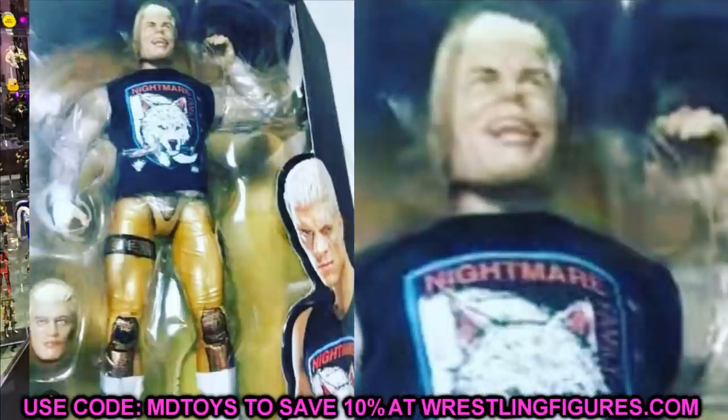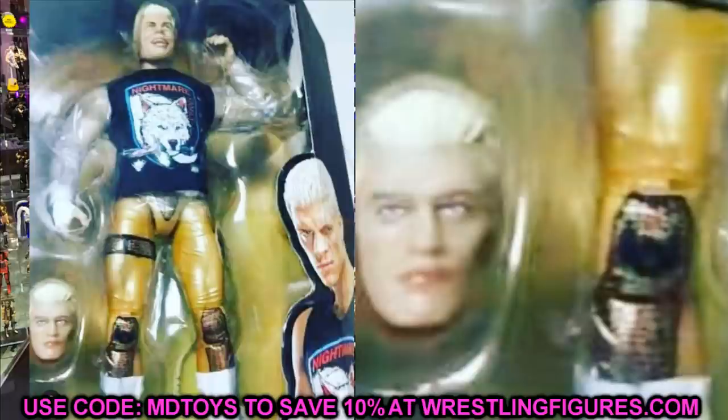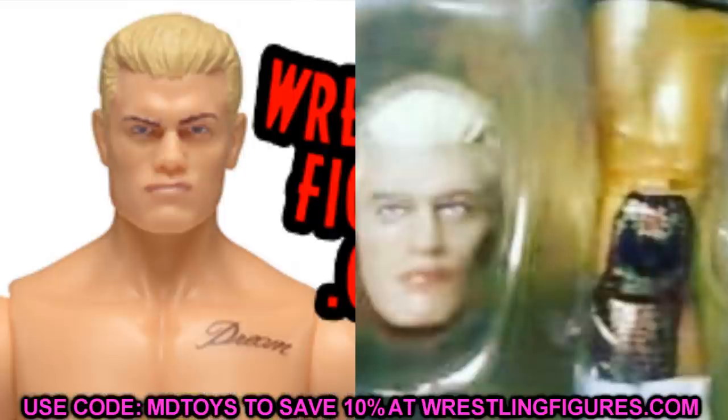You'll also notice he comes with an interchangeable head, much like Pac did in Series 3. We have a smiling sort of face - it doesn't look like the Blood Brothers, it looks like he's actually smiling, not yelling like in the Blood Brothers two-pack. So it looks like we're going to have three different head sculpts. The head sculpt also looks pretty similar to the Series 1 figure - possibly identical or very very similar.